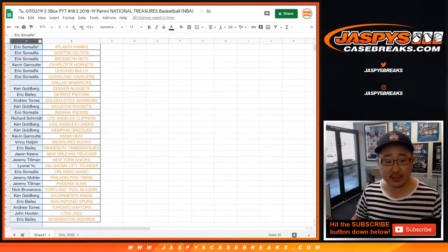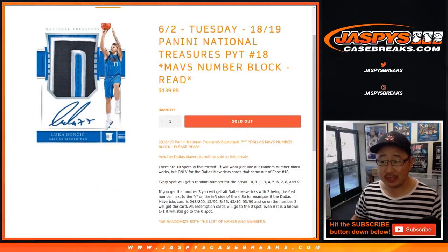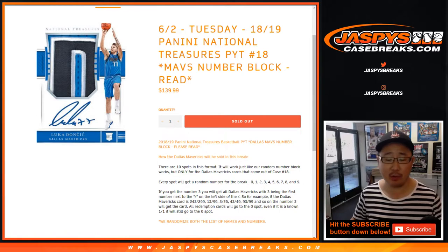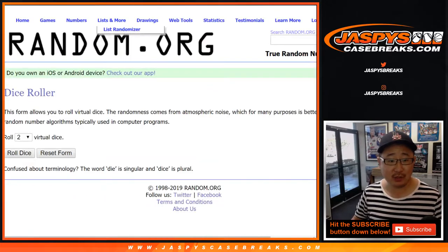Big thanks to all of these folks who got their teams straight up, really appreciate that. And we gotta do that Dallas Mavericks random number block — it's basically a random number block but only for the Mavs, as opposed to the entire break like we normally do. Big thanks to Ken and Eric for getting into this one, and we'll randomize you a number.